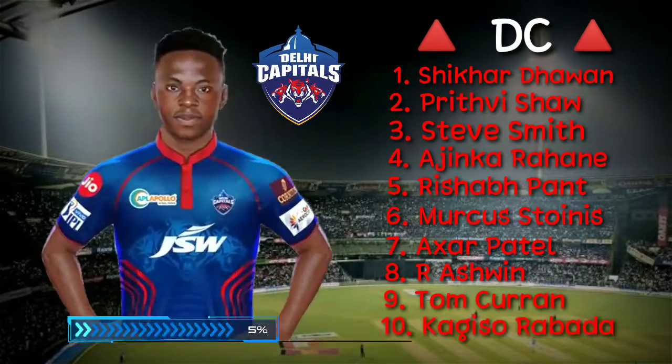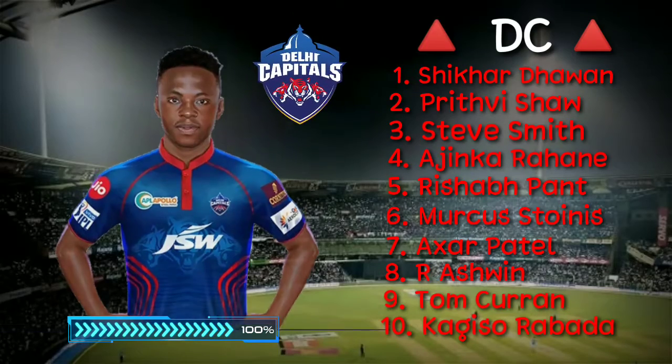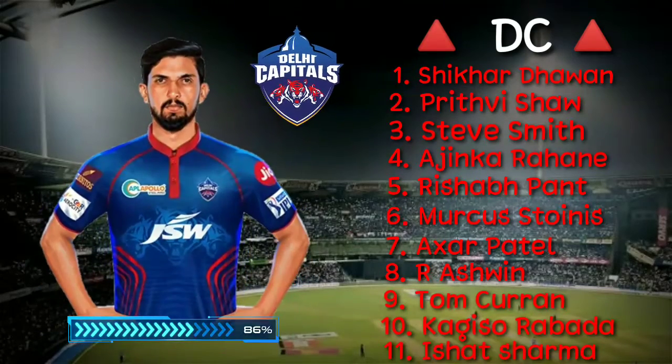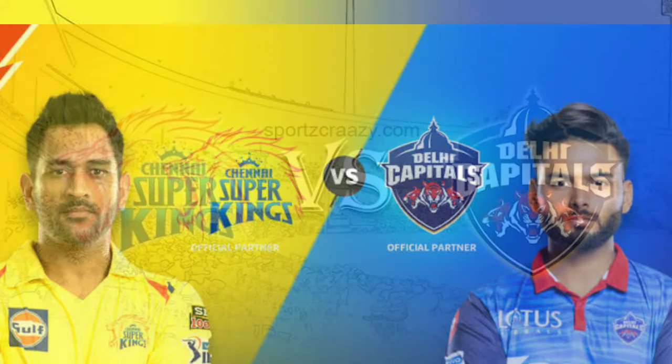Number 10, right-arm fast bowler Kagiso Rabada. Number 11, right-arm fast bowler Ishant Sharma.